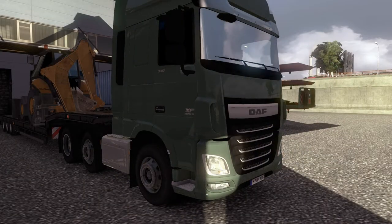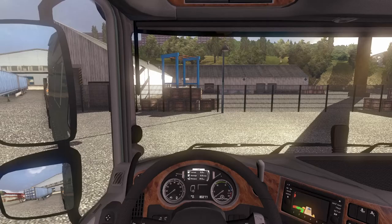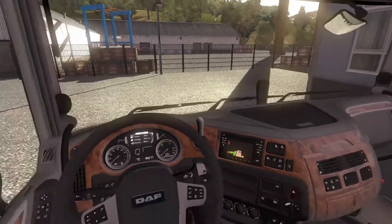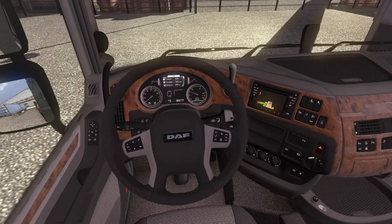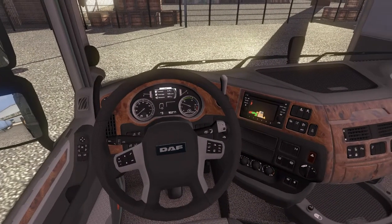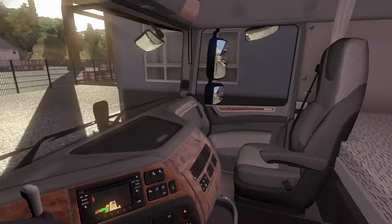Alright guys, so here it is — Euro Truck Simulator. My first attempt at it. Let's see how we do. Let's go ahead and jump in the cabin. Looks like we got us a load that we need to deliver. I am going to crank on the engines. There we go. Smooth engine. I like it.